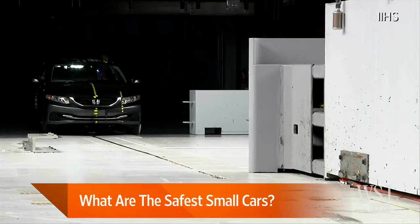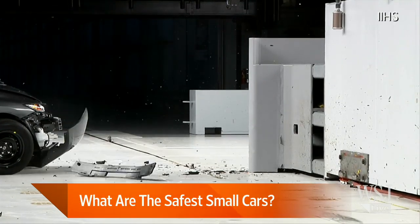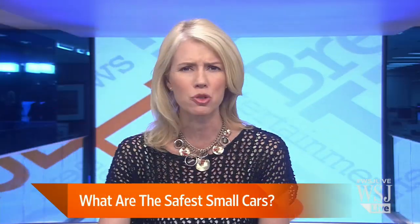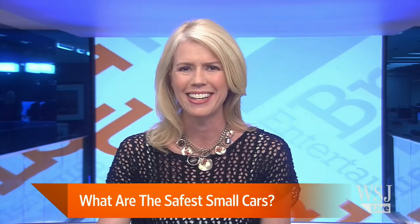Today it is a case of good news and bad news for small cars. It is August 8th, 2013. Welcome to Lunch Break. I'm Wendy Bounds. Half of 12 small cars tested performed well in front crash tests conducted by the Insurance Institute for Highway Safety. We've got Russ Rader, Senior Vice President of Communications for the Insurance Institute for Highway Safety, joining us from our WSJ Bureau in Washington.